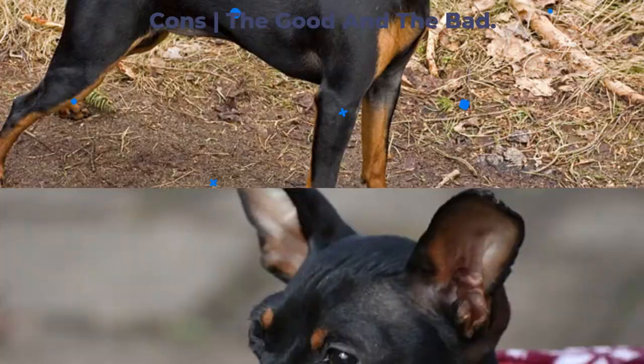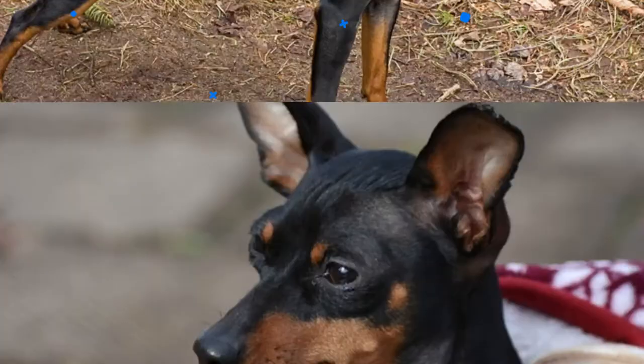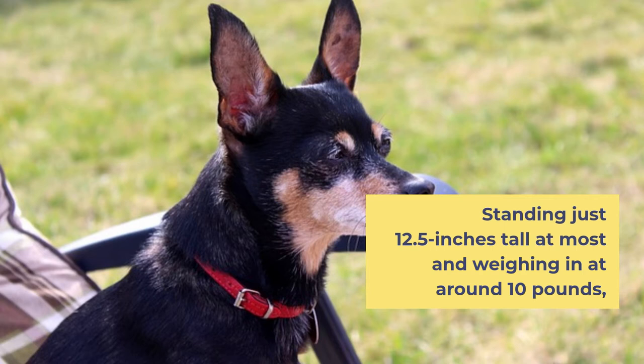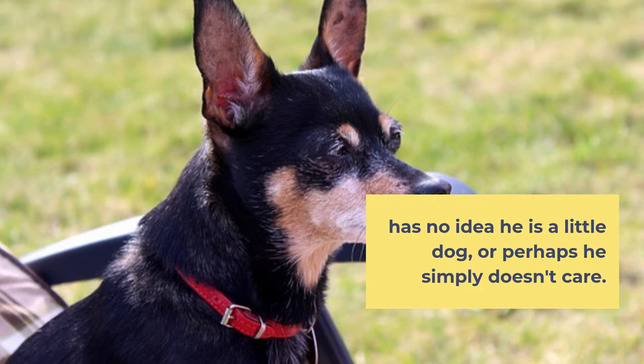Miniature Pinscher Pros and Cons: The Good and the Bad. Known as the king of toys, the Miniature Pinscher dog packs a whole lot of personality into his tiny frame. Standing just 12.5 inches tall at most and weighing in at around 10 pounds, it would be fair to say the Min Pin, as the breed is often referred to, has no idea he is a little dog — or perhaps he simply doesn't care.